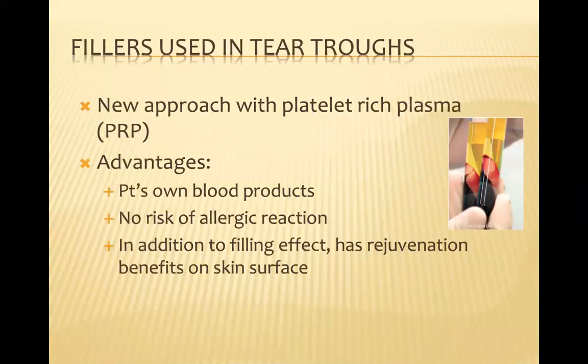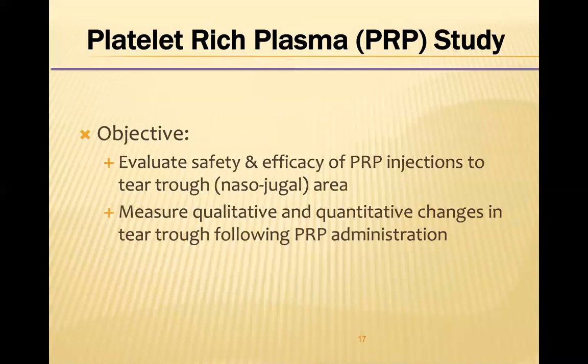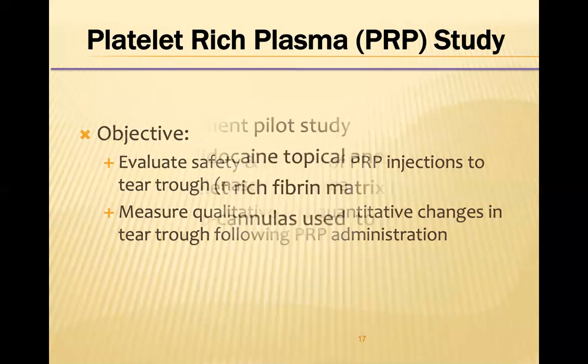We decided to try PRP because not only would it work as a volume restorer, as hyaluronic acids do, but it has the added benefit of improving skin tone and texture. PRP is the patient's own blood product, so there's no risk of allergic reactions. The point of this study was to evaluate the safety and efficacy of PRP injections into the tear trough and measure both qualitative and quantitative changes following PRP administration.